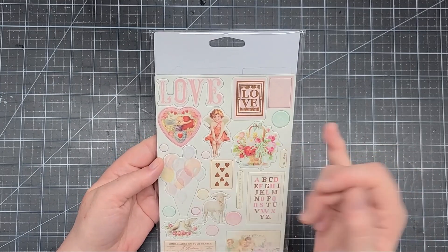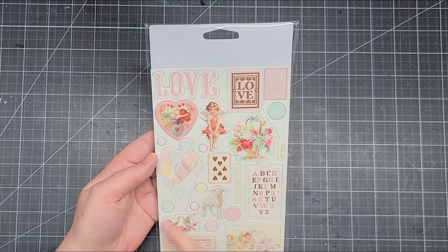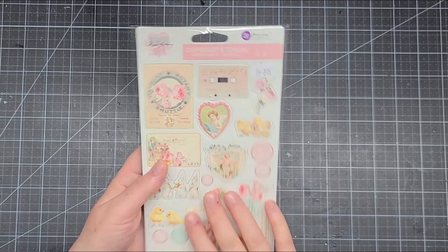On the back we have little cherubs and love motifs, but also little lambs and little balloons. I think it's going to be a collection that we can use anytime.